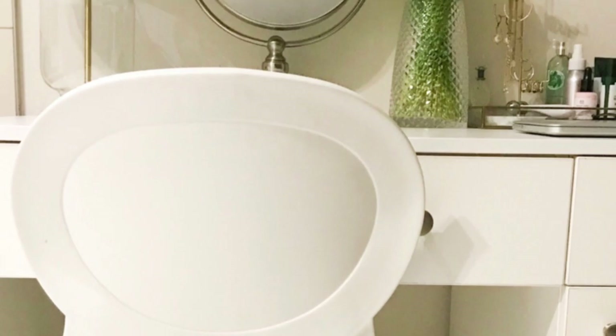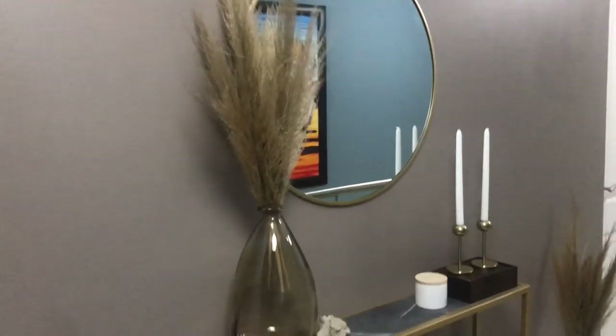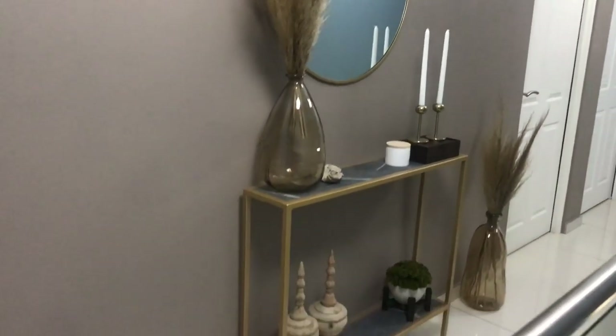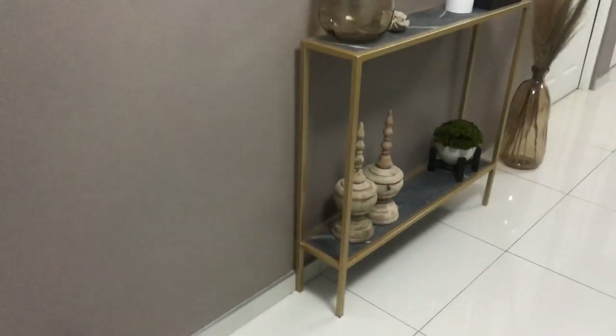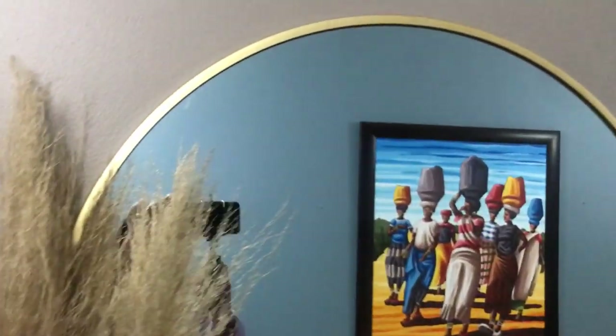The first item I'm showing you is this mirror that I bought at Mr. Price Home. It's very minimalist — just a round mirror. They are really trending right now, and mine has got a gold brass outer layer. Over here I'm also showing you my pampas grass, which is also trending.